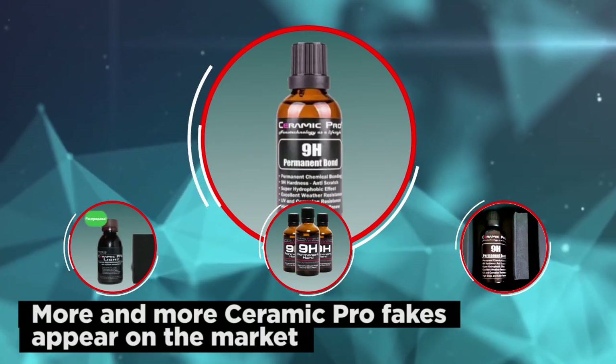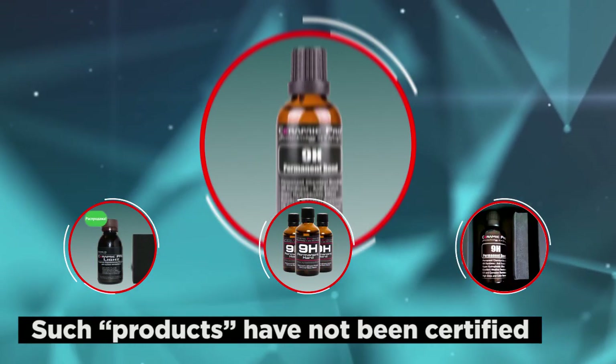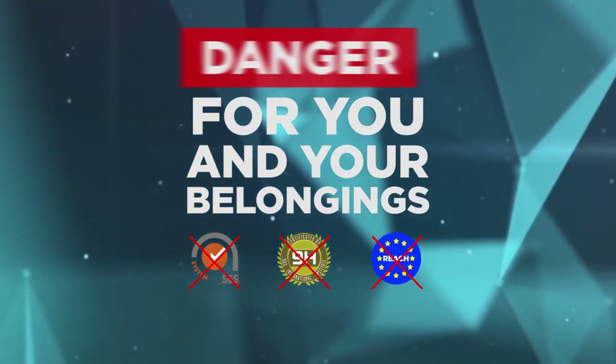Recently, more and more fakes of our coatings appear on the market. Such products have not been certified and may be dangerous for you and your belongings. Beware of fakes.